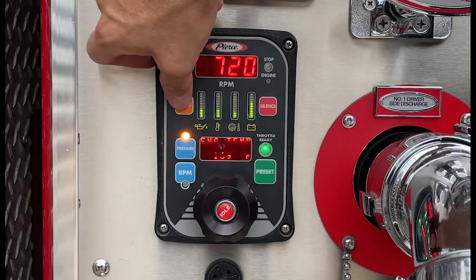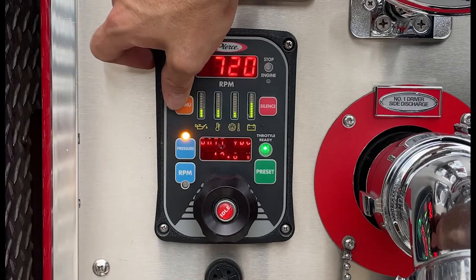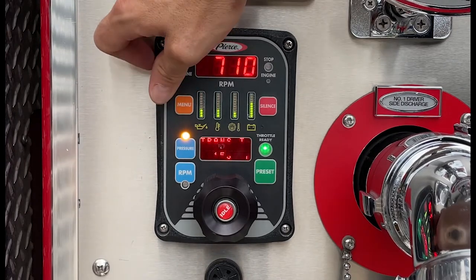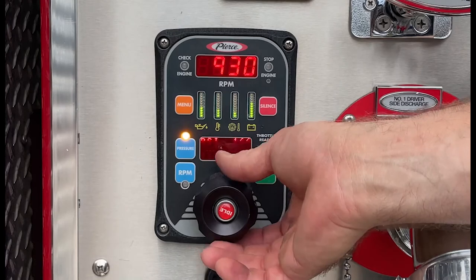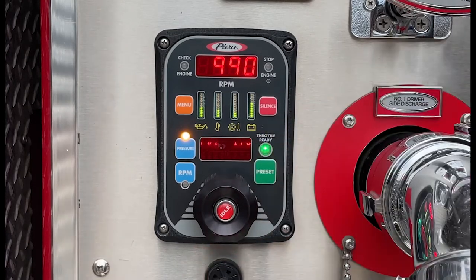The message display shows throttle activity during normal operations and warning alarms as they occur. It shows the time and date when the throttle-ready LED is off, and it also shows stored data and program features. On governor-equipped Pierce apparatus, this will also display the selected pump pressure while operating in pressure mode.